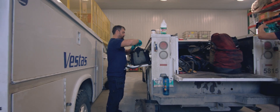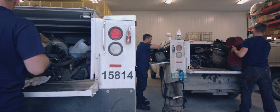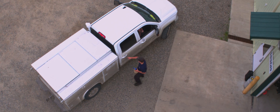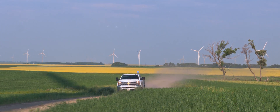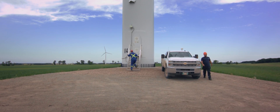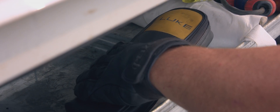A lot of people think these wind turbines — you turn the key and they just run forever. We're working evenings and we're working weekends to keep the turbine spinning.